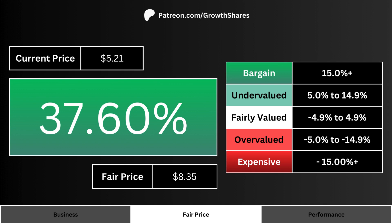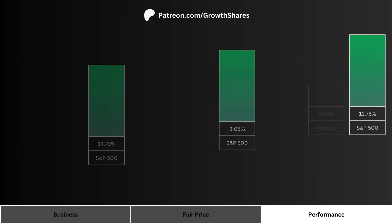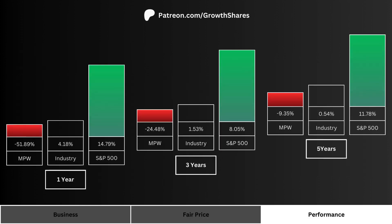Comparing the company's current price and its fair price, we can see here how undervalued or overvalued the stock is. The higher the percentage, the more undervalued the stock; the lower the percentage, the more overvalued the stock.